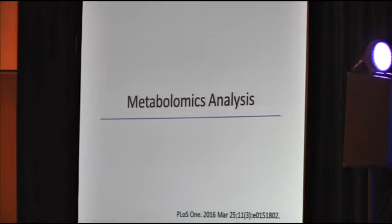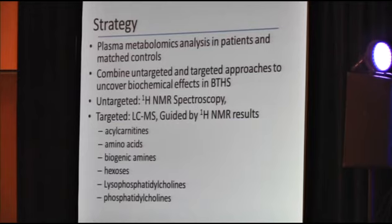Next, I'm going to share information from Dr. Vernon's metabolomics analysis performed in conjunction with Dr. Jana Sandlers. This was published in PLOS ONE in March 2016, so please reference that if you have additional questions. They performed plasma metabolomics analysis in patients and matched controls, combining untargeted and targeted approaches to uncover biochemical effects in Barth syndrome. They first looked at untargeted H nuclear magnetic resonance spectroscopy, then targeted liquid chromatography mass spectrometry guided by the previous HNMR results.